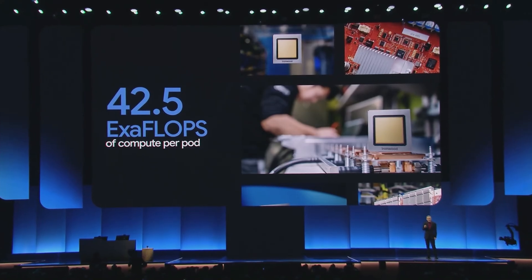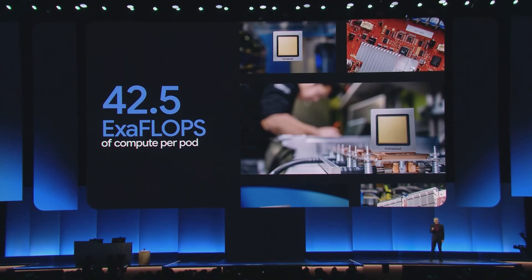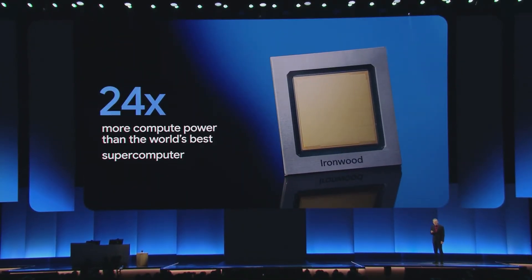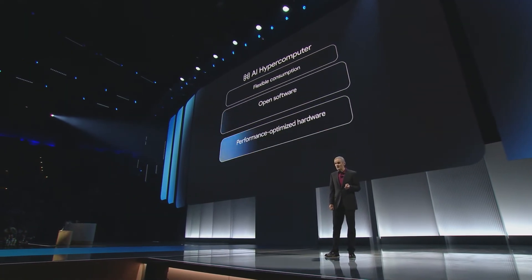To give you a sense of the scale, the world's number one supercomputer supports 1.7 exaflops. Ironwood pods offer more than 24 times that compute power. Software is how we orchestrate and simplify access to this powerful hardware.